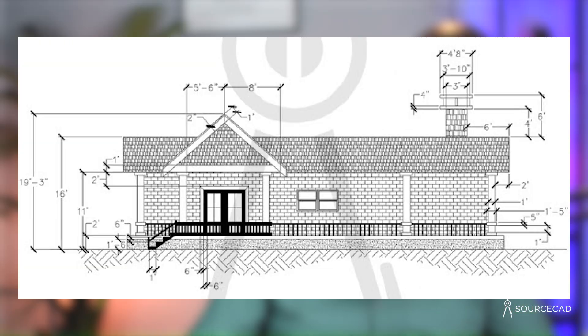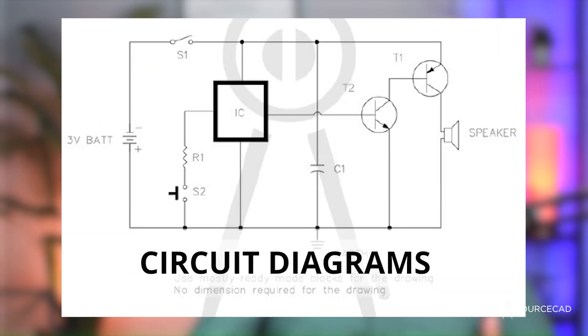Once you are done making the simple drawings, start making the advanced projects from the ebook. These projects include floor plans, elevation, section, circuit diagrams, and a lot more. This will give you the much-needed confidence when learning AutoCAD, and in the end you'll have several drawings that you can confidently say you made yourself using AutoCAD.